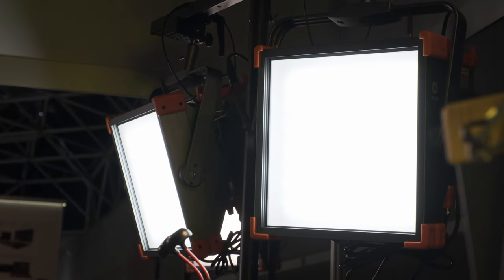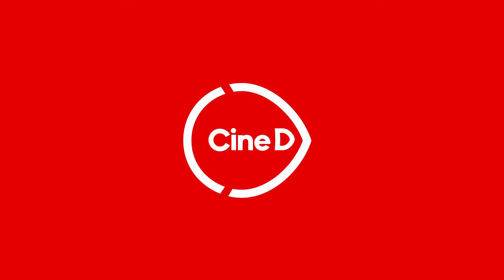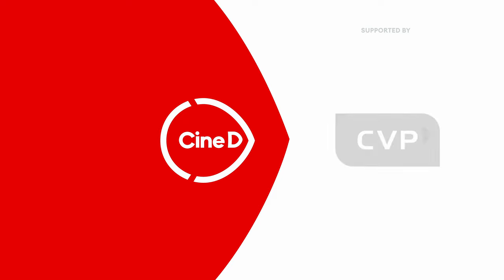This is Zolar, the new one-by-one LED light from ZETCAM. CINEDY, your digital cinematech resource, supported by B&H and CVP.